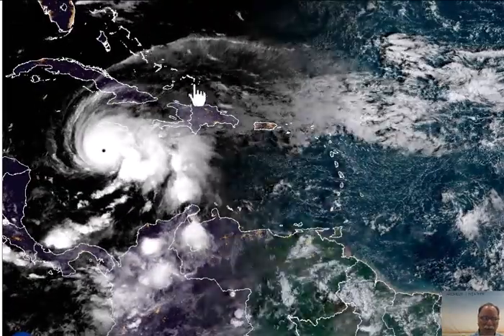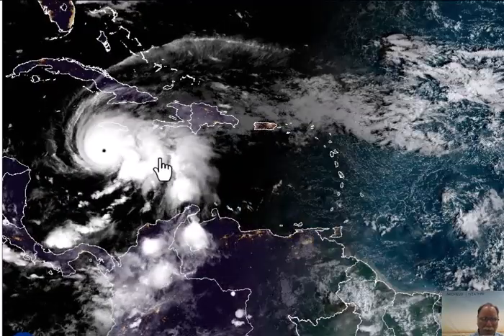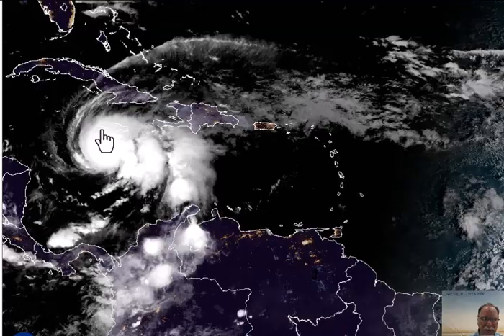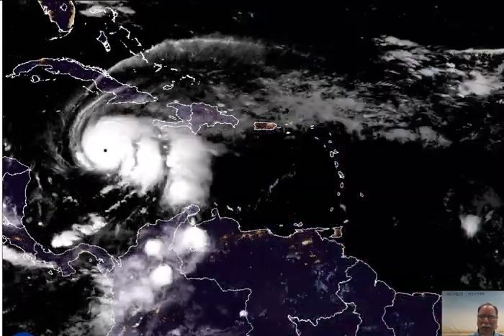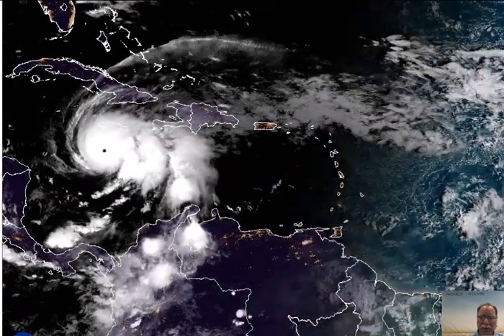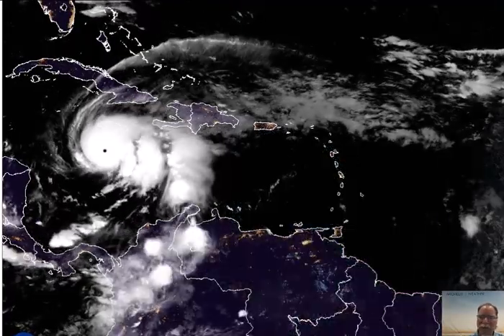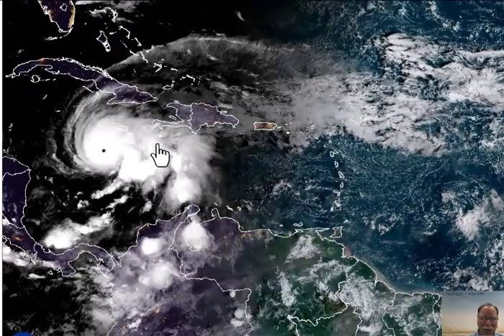Then it will turn more to the north and east over eastern Cuba, then the southeastern Bahamas. Eventually, let's say by Wednesday or Thursday or so, it could impact the island of Bermuda. Obviously, tremendous damage is expected in Jamaica — perhaps one of the worst hurricanes ever in Jamaica. Category 5, a slow mover, impacting the region for a long time period. You could end up seeing rainfall totals of 30, 40, even 50 inches over Jamaica.